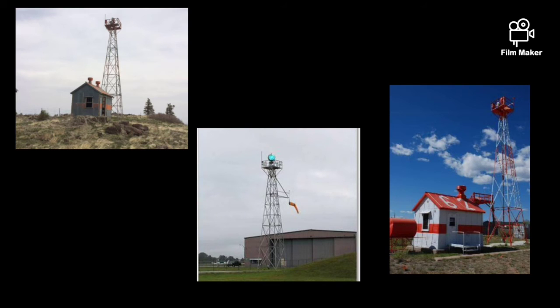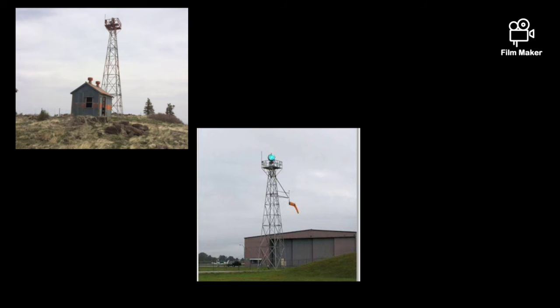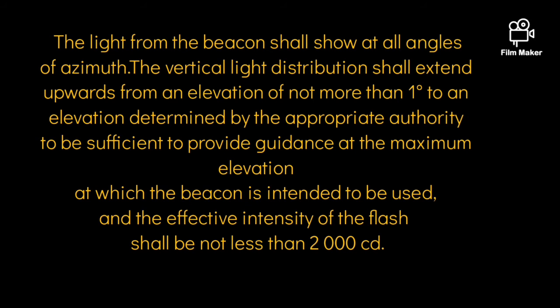The beacon must be visible in all directions, and the beam spread should be such that it extends upward from an elevation of not more than one degree to an elevation determined by the appropriate authority to be sufficient to provide guidance at the maximum elevation at which the beacon is intended to be used.